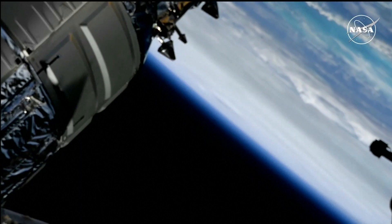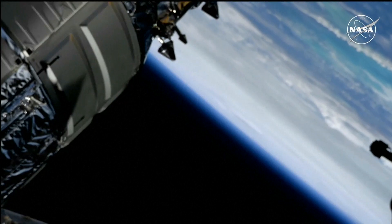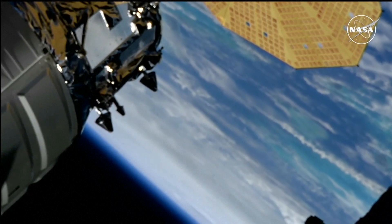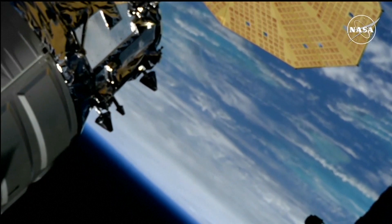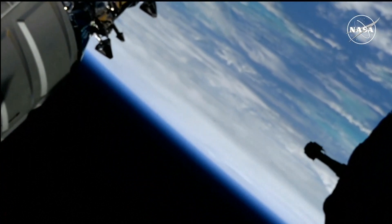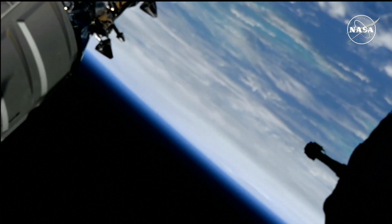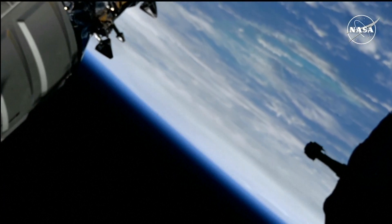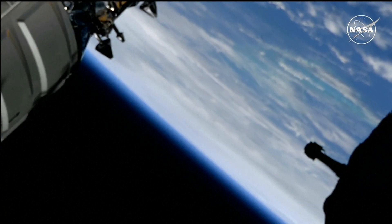Once again against the limb of the earth, Hurricane Helene from external cameras on the International Space Station. The station will pass out of range of this system within the next couple of minutes. The system is one of the largest ever to form in the Gulf of Mexico. As it moves in a north-northeasterly direction, it is expected to make landfall in the Florida Big Bend region late tonight into the overnight hours of Friday, before tracking up into western Georgia.